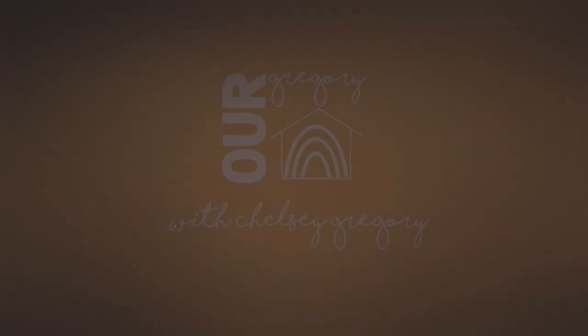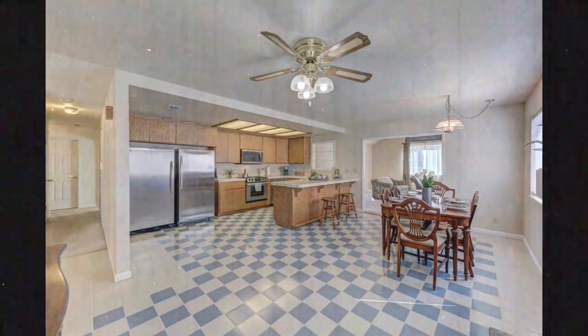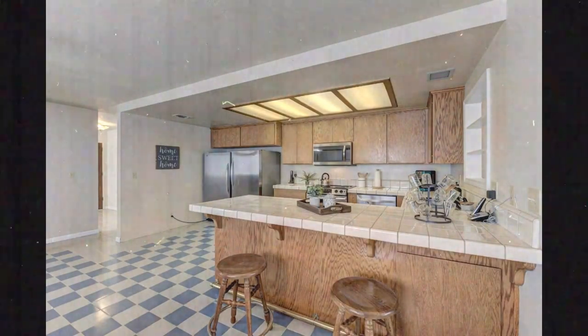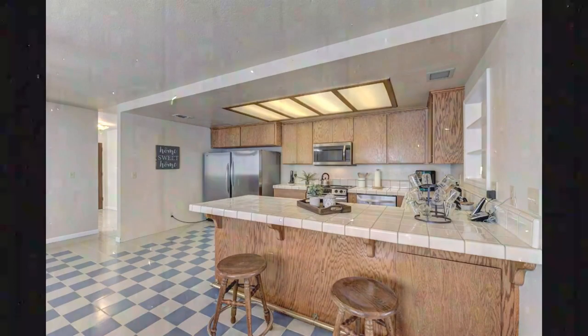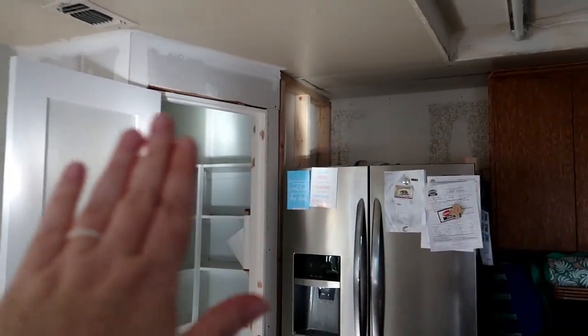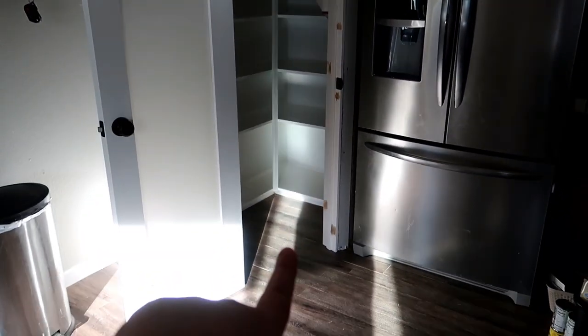Hi guys, welcome back to our Gregory home! I am standing in my new pantry — my amazing husband built me this totally awesome pantry. I'm going to show you guys what it used to look like. We used to have a refrigerator and a big freezer in this area, which didn't make sense, so we built a corner walk-in pantry with a door and shelves on the inside.